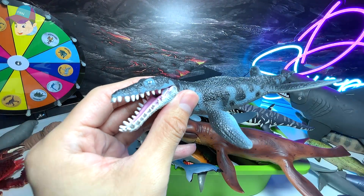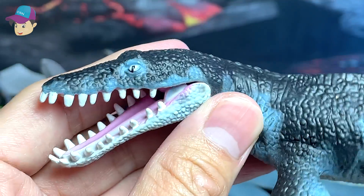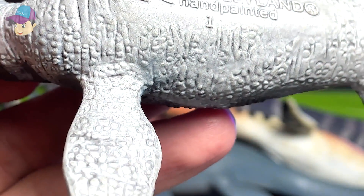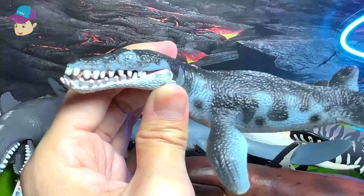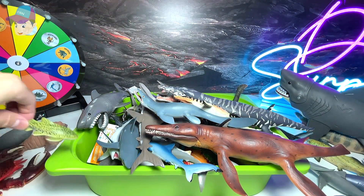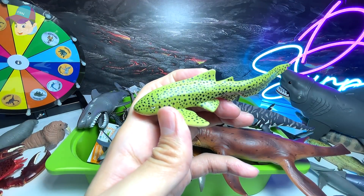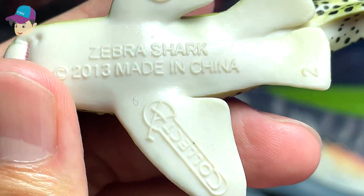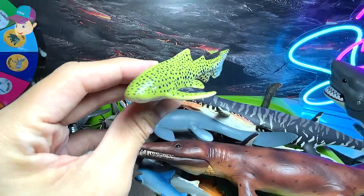This is a prehistoric marine reptile — I think this is a Liopleurodon, if I'm not wrong. This one looks like a zebra shark or a leopard shark. Let's have a look at the name written right below — yes, it's a zebra shark.